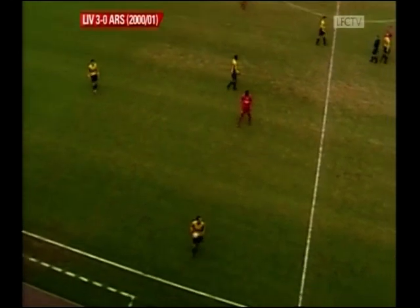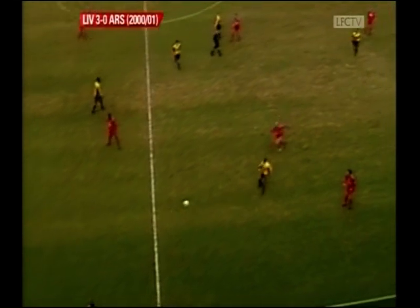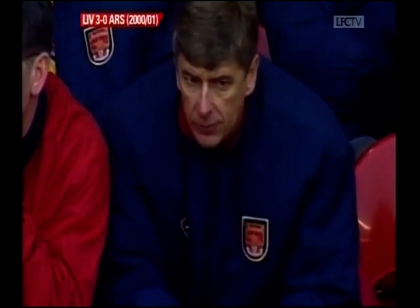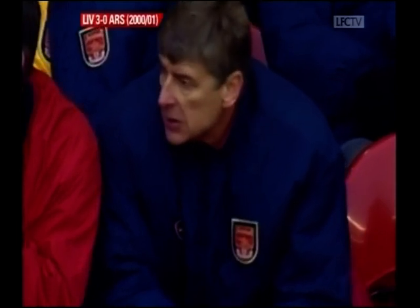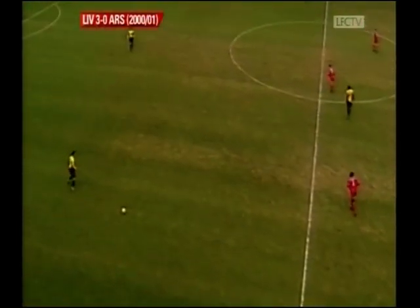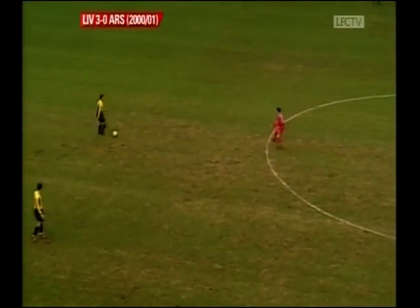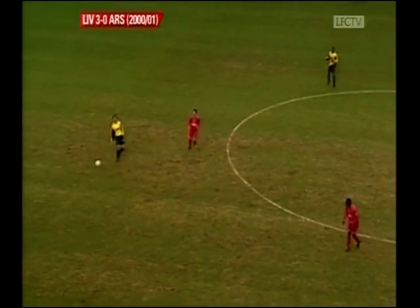Liverpool will be moving up to just a couple of points behind Arsenal — Liverpool will be third. Wenger's team still second after this game, but with more matches this afternoon that could change, Manchester United playing Ipswich later on. And for the record, Liverpool, assuming they get all three points now, will be seven points behind Manchester United.